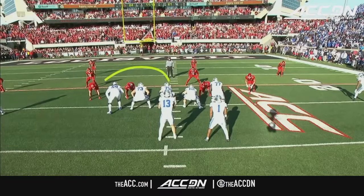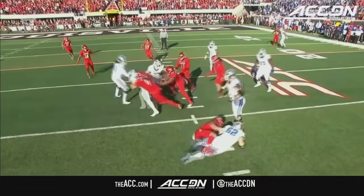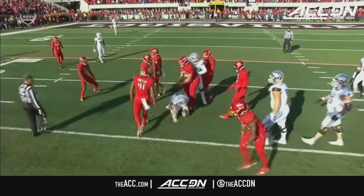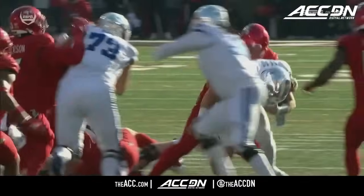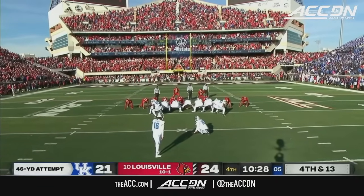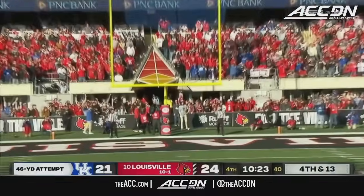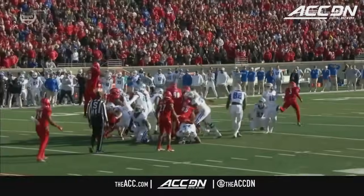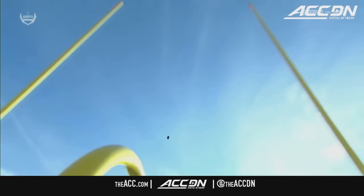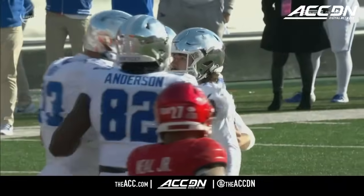Jelani games and twists on both defensive ends, and they twist right into the QB draw. You could not have called a better defense if you're Ron English, defensive play caller for Louisville. So that — a field goal attempt from 46 to tie the game — and he does so.